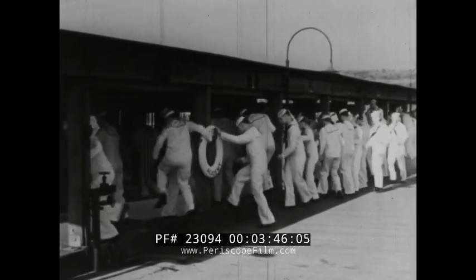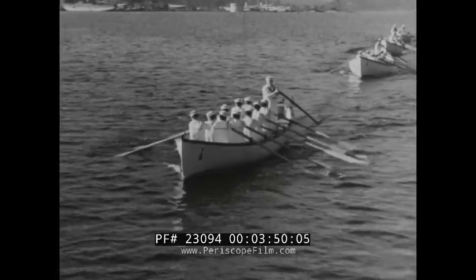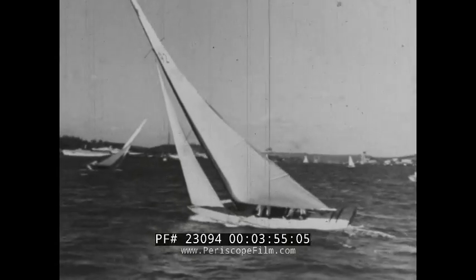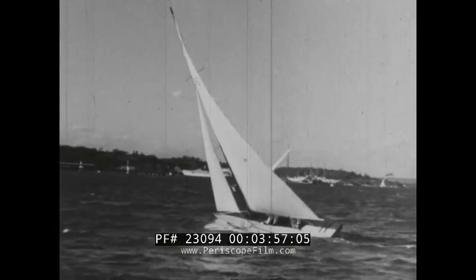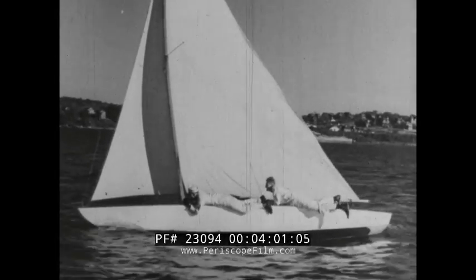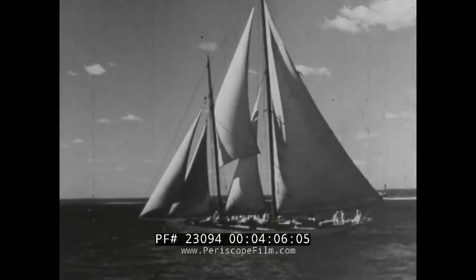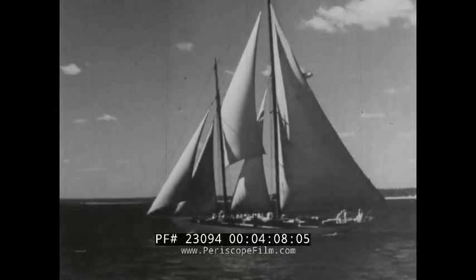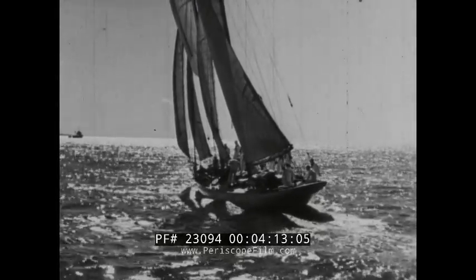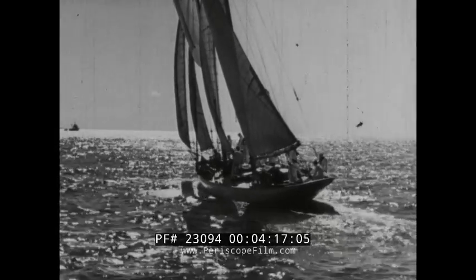Rescues at sea call for efficiency, split-second precision and a thorough knowledge of all kinds of boats. A complete mastery of every type of craft is required of all cadets. Here's a larger vessel with billowing sails. Seamanship and navigation are taught to the song of wind in the rigging and the rush of water beneath the keel. This is a popular classroom and lessons learned here are not soon forgotten.